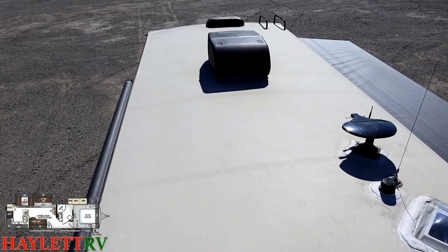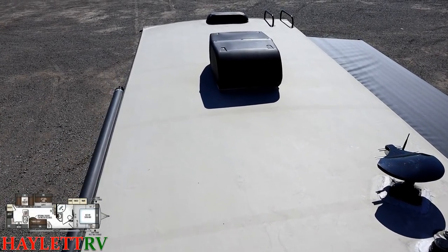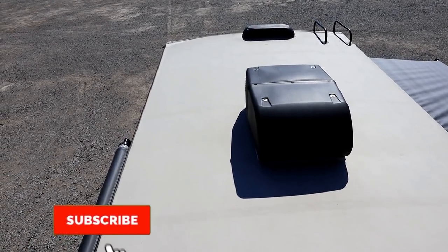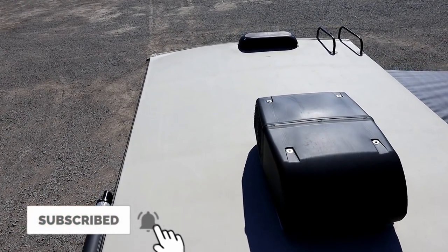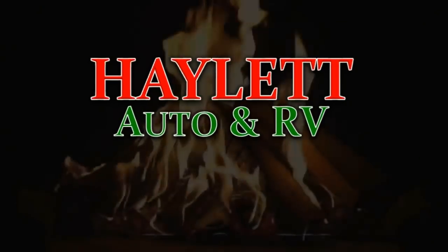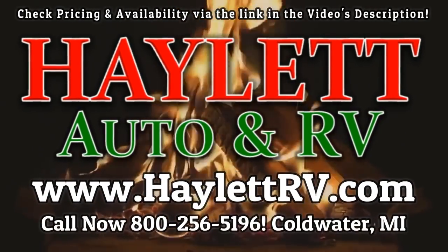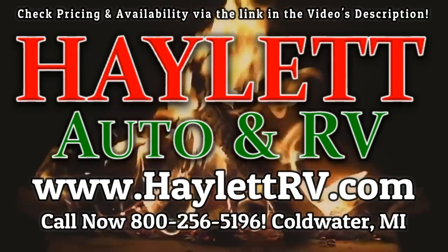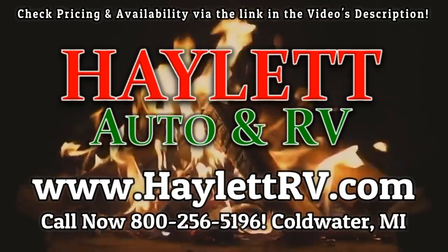Give us a call — hitching, pieces, parts, trades, finance, RV delivery, and everything in between. We do it all at Haylet RV. So take care, stay safe, have fun, and happy Haylet camping everyone.